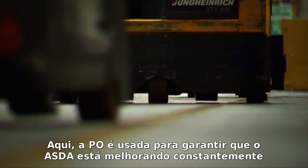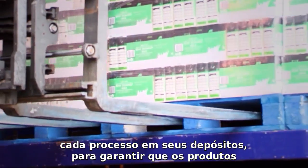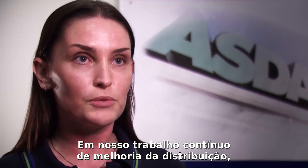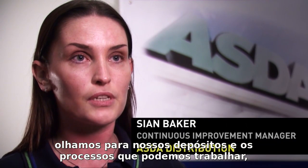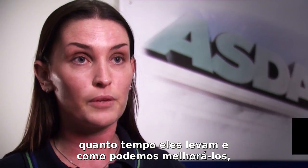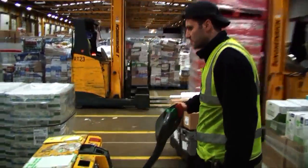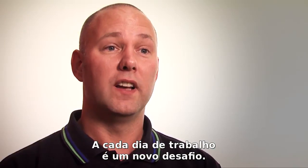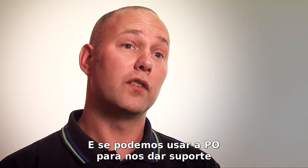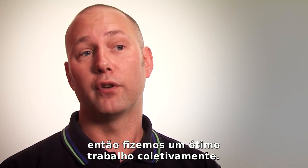OR is used to ensure that ASDA is constantly improving every process within the depots to get the products out to the stores more quickly. I work in continuous improvement for distribution — we look at our depots, the processes we complete, how long they take, and how we can improve them to make the depot more efficient. Every single day is a new challenge, and if we can use operational research to support that and make it better for our customers, then we've done a great job collectively.